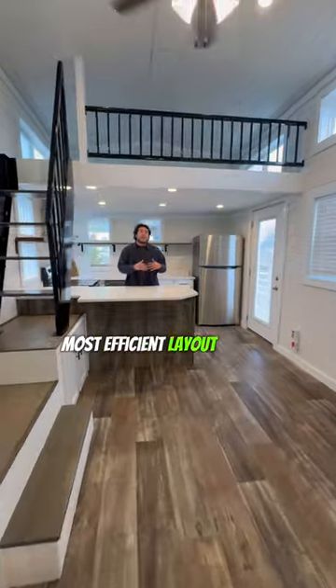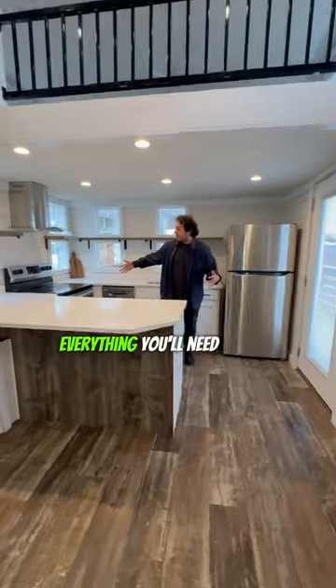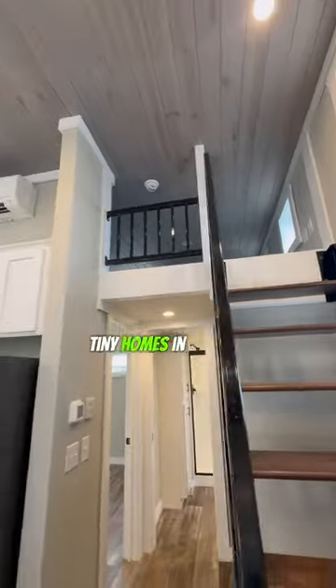Every kitchen is going to have the most efficient layout to have full access to everything you'll need. These affordable and fun homes are tiny homes in Austin.